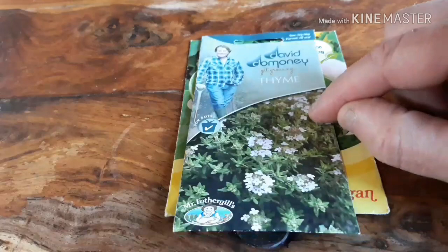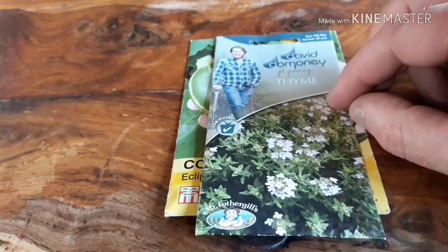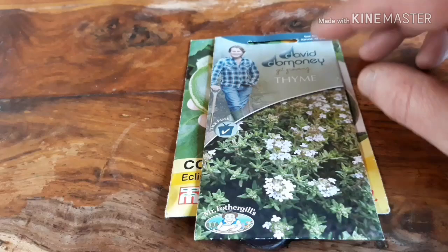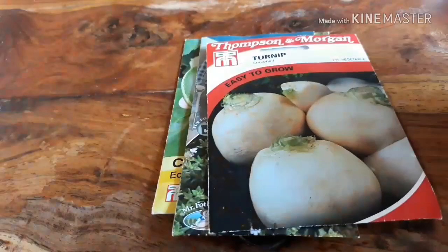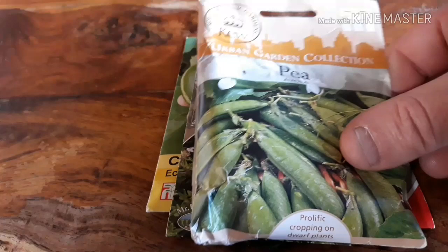I got the thyme because I was lamenting the fact we've not really grown any thyme in our garden or allotment this year. I normally like to dry it out and it gets used in loads of cooking at Christmas. So I'll grow this for next year and hopefully we'll have that herb we've missed out on. Also some snowball turnips, a big fat packet of peas called Evola from the Q Urban Garden collection.